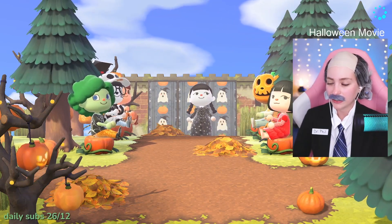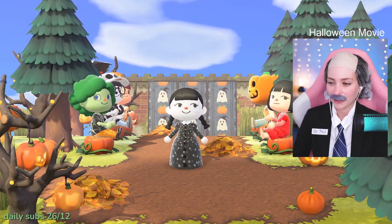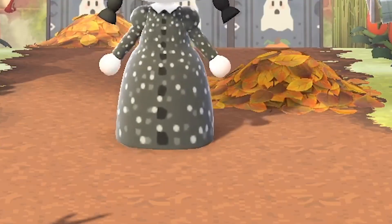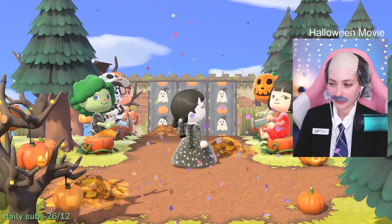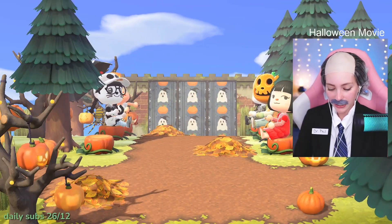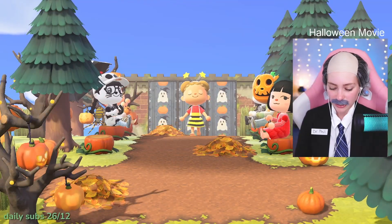Next contestant we have is Allison. Allison's look is Wednesday Adams. How pretty! I love the custom design dress, love the hair, the eyes - very very cute, it's stunning. And it looks like black Doc Martens underneath the dress too. I love it, Allison, great job.